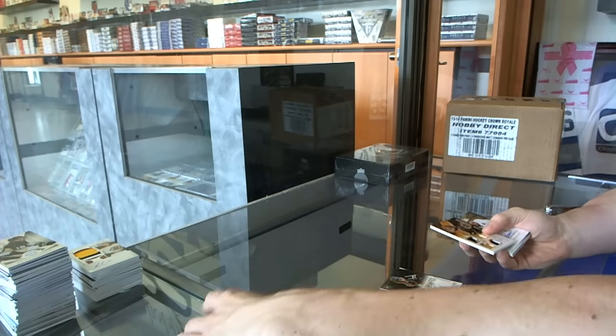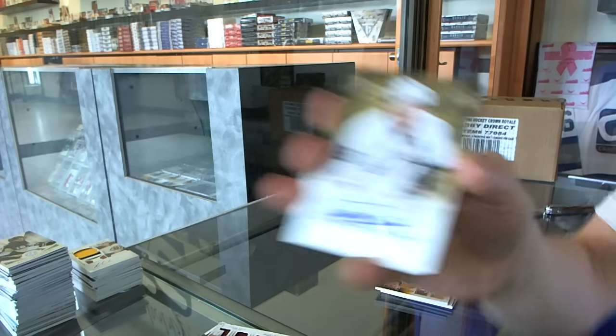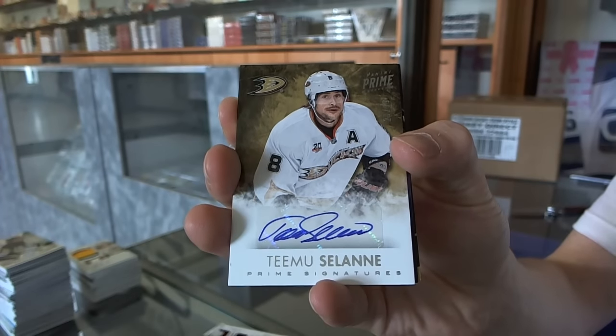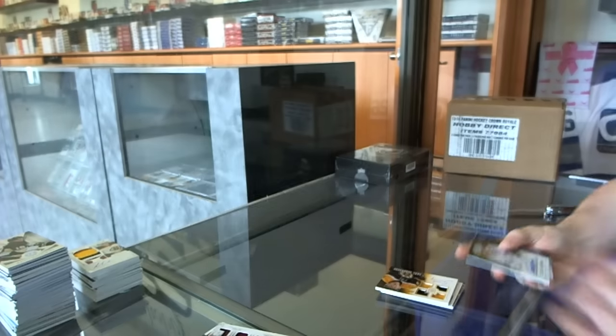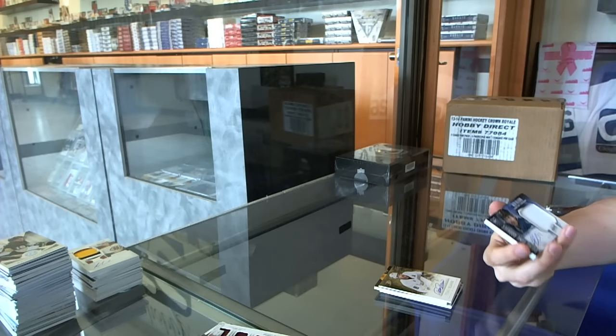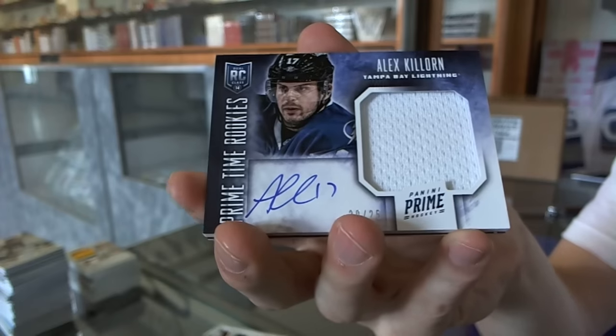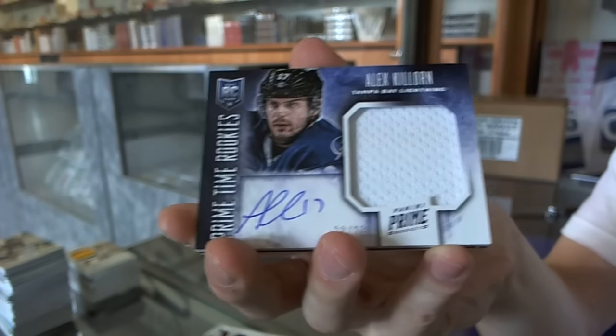We've got a Prime Signatures, number 99 for the Anaheim Ducks, Timu Solani. We've got a Prime Time rookie jersey autograph, number 20 of 25 for the Tampa Bay Lightning, Alex Killorn.